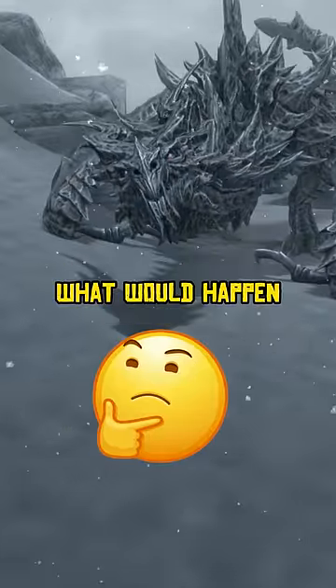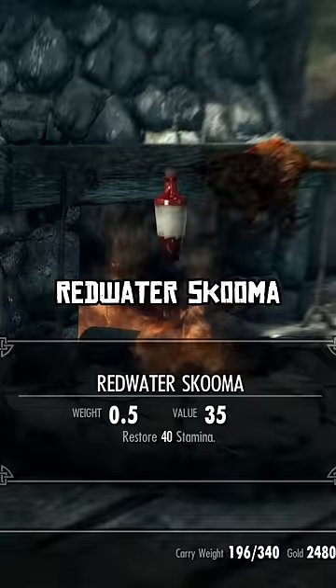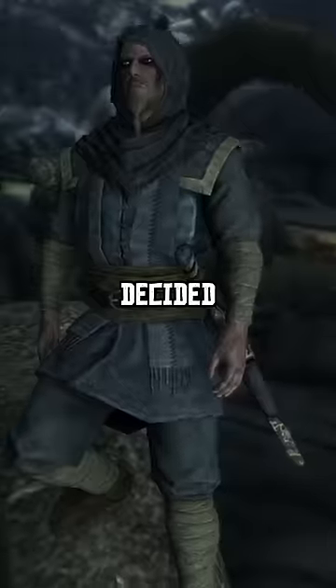Have you ever wondered what would happen if you drank Red Water Skooma in the Red Water Den in Skyrim? I decided to find out.